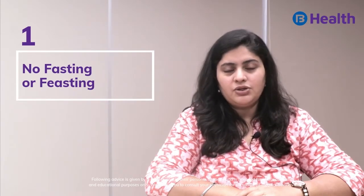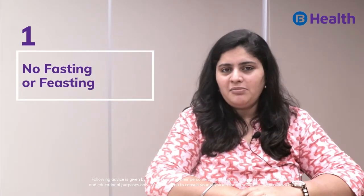Tip 1: No fasting or feasting. Have your meals on time, don't skip any meals, and have a meal every 4 hours.